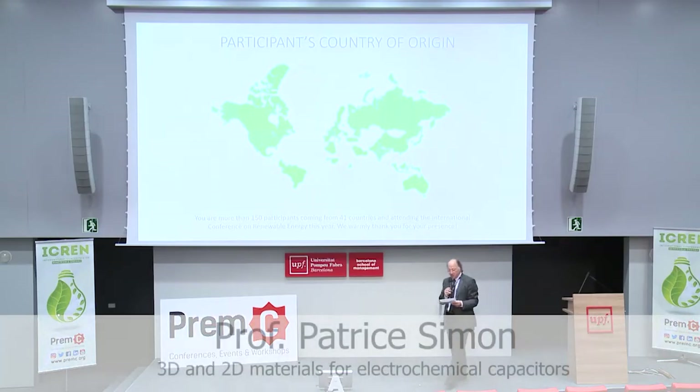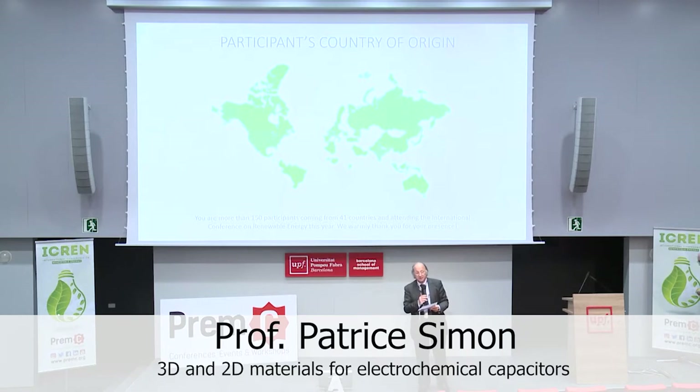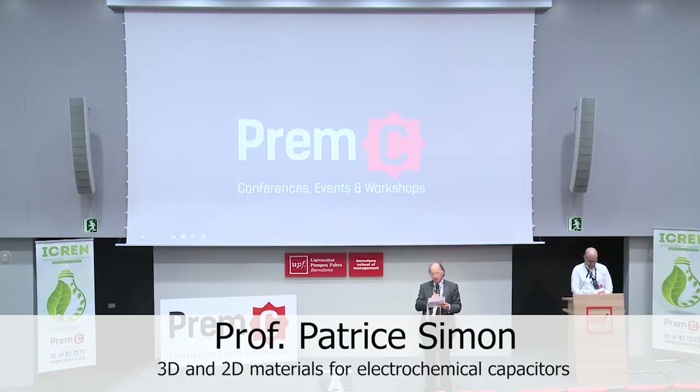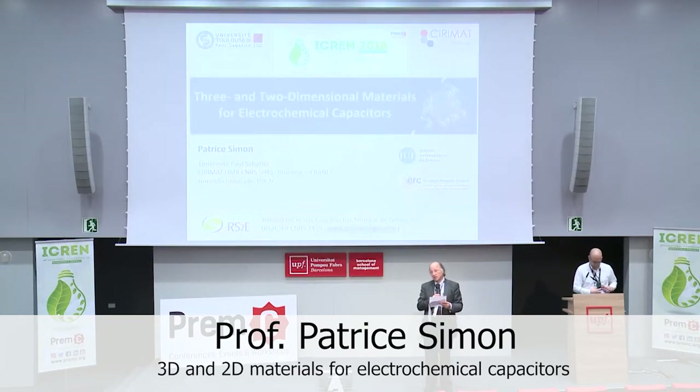It is my pleasure to introduce Professor Patrick Simon from the University Paul Sabatier in Toulouse. Patrick Simon is a distinguished professor whose research activities are focused on the modification of material and electrolyte interfaces in electrodes for electrochemical energy storage devices such as supercapacitors. His work aims at better understanding the transport and adsorption or insertion of ions from an electrolyte in porous materials used in electrode materials.